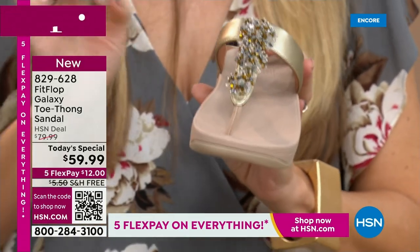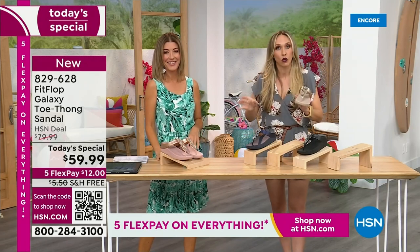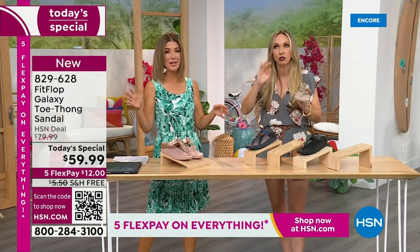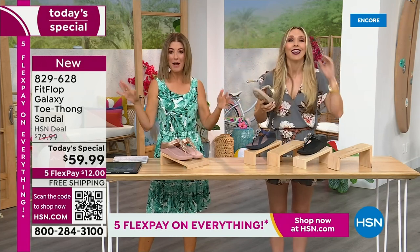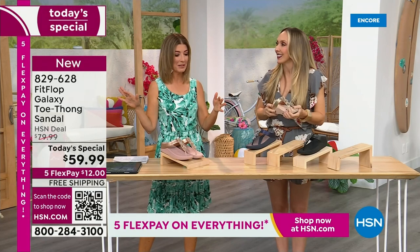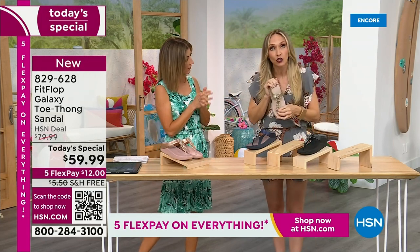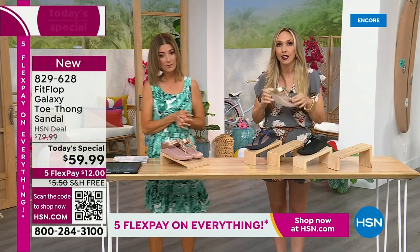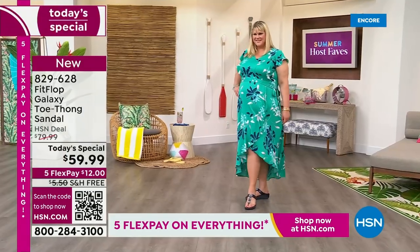Jeans and T-shirt girls, where are you? I'm either dressed like I'm going on air or I'm in yoga pants — one extreme or the other. But these change it up. Even if you're a jeans and T-shirt girl, if you put this on, it instantly just dresses up your outfit.